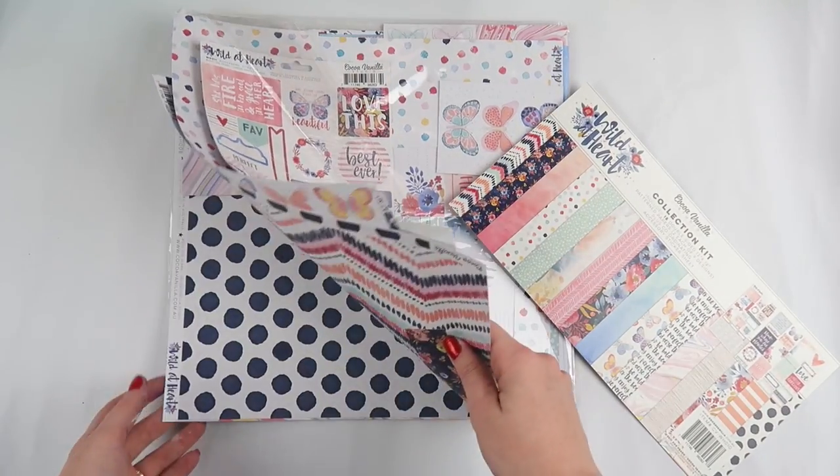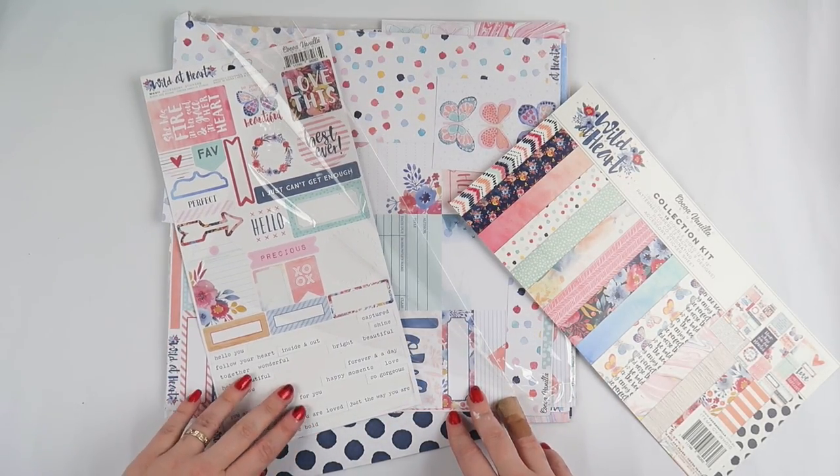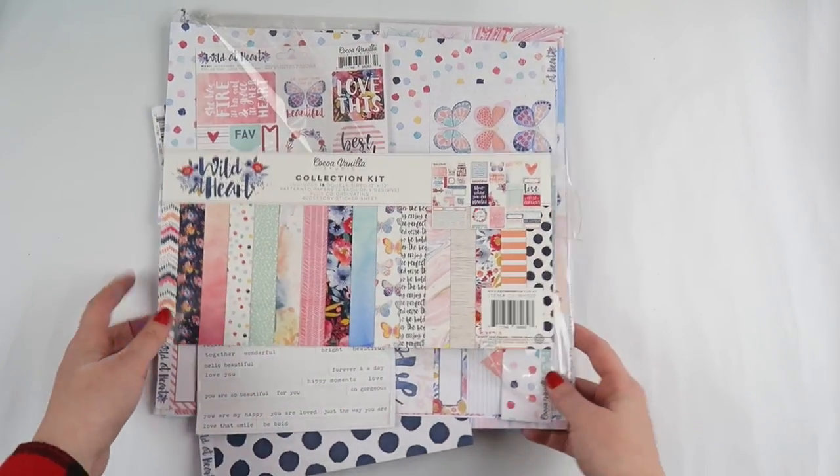There are a lot of papers and you get a sticker sheet. You can see that I destroyed some of it while I was at the retreat working on my wedding album, so that's the first bit I got.